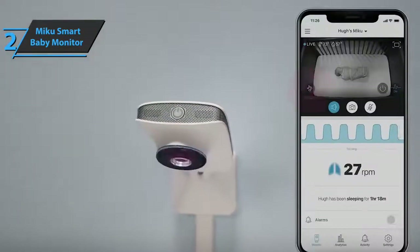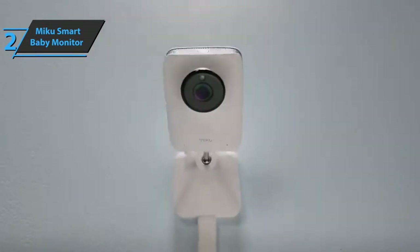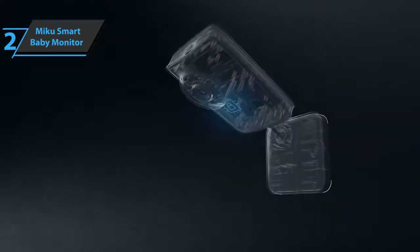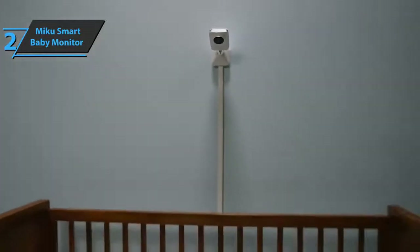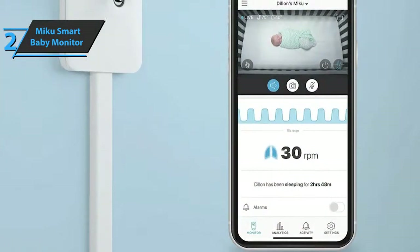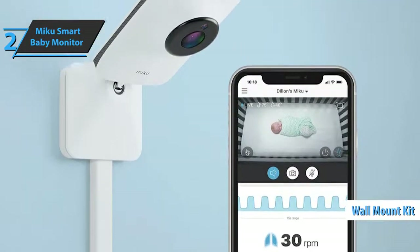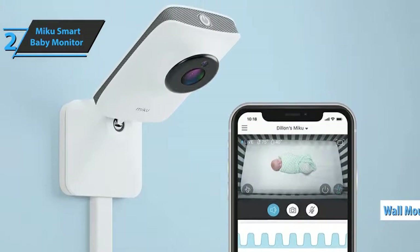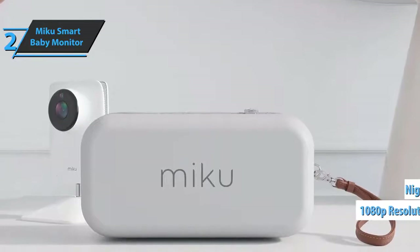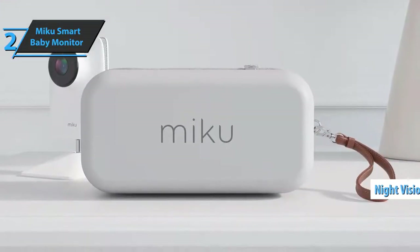The device looks elegant, with a matte white finish and silver details. The rectangular camera body is attached to a hinged holder that allows you to tilt the camera back and forth. The entire unit measures 5 inches from top to bottom and 2.8 inches at the base. You can place the camera on a cabinet or table and attach it to a baby cot using the included wall mount kit. The camera has a field of view of 130 degrees, records video in 1080p resolution, and uses infrared LEDs to provide night vision.